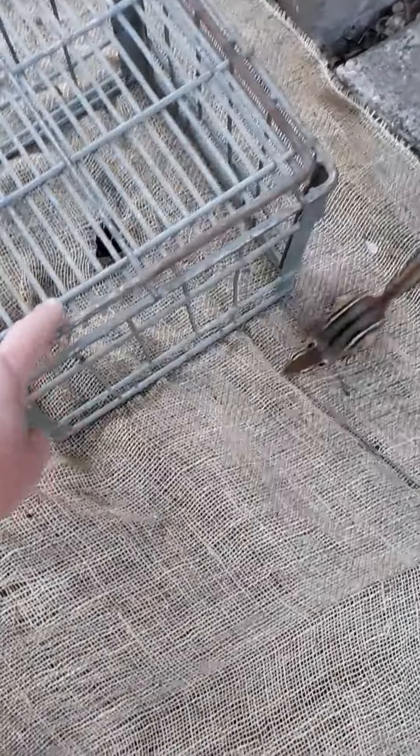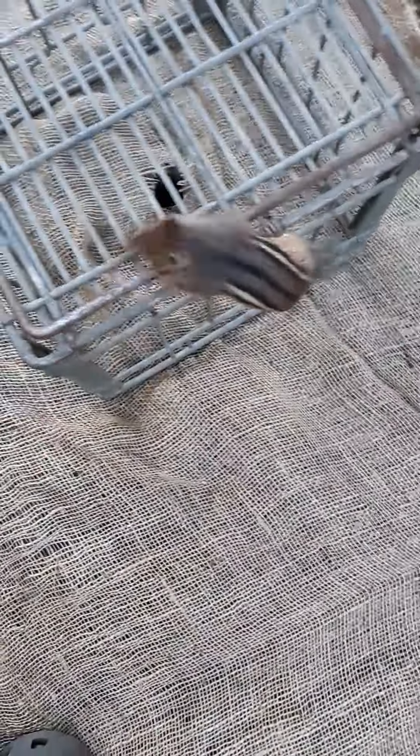Paco, come on, look at this. Look what I made. Check this out. Look what I made — it's a little patio.